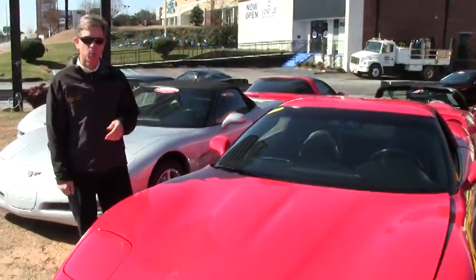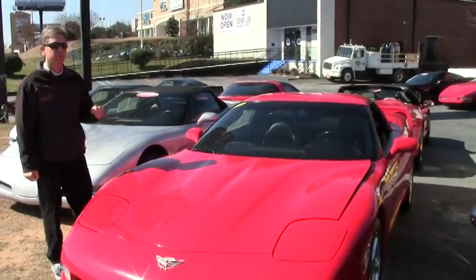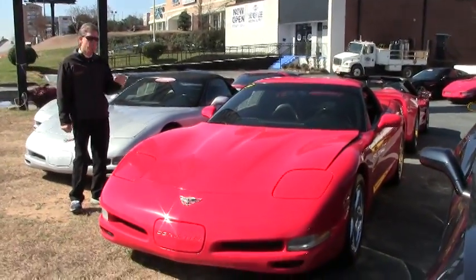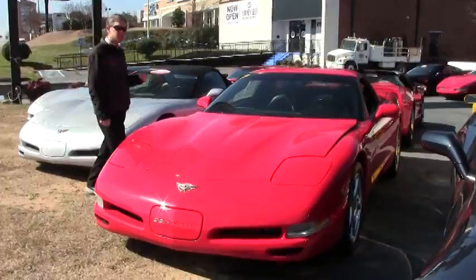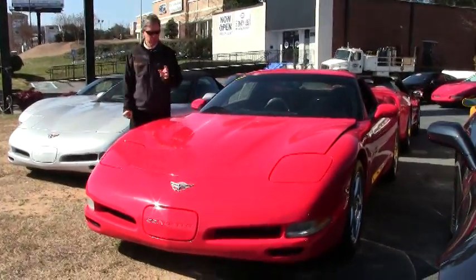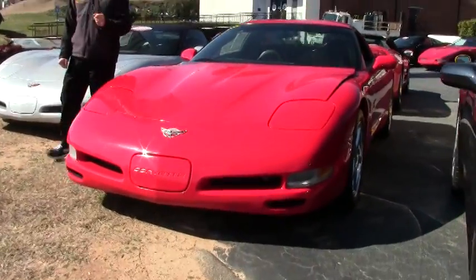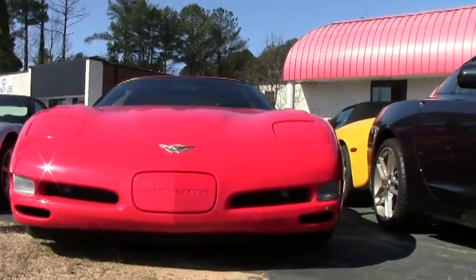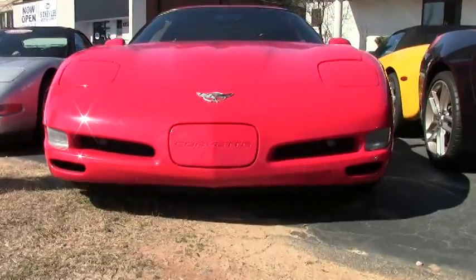Welcome to Buy A Vet in Atlanta, Georgia. My name is David. Today we're going to look at a 2003 Chevrolet Corvette, a beautiful red coupe, six-speed. It is Corvette season in America, springtime in Atlanta. If you've been thinking about a Corvette, this could be the one for you.